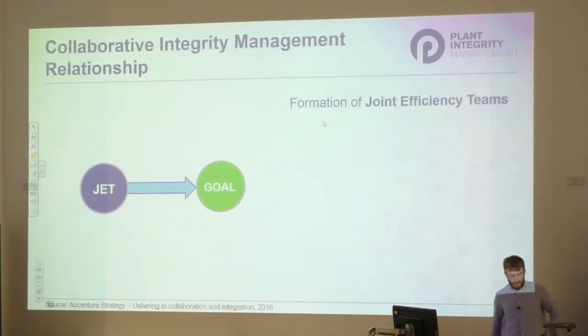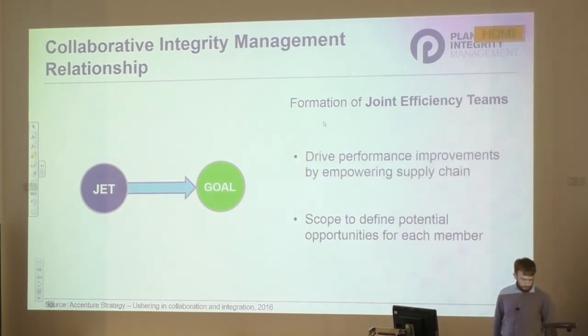How can we implement better collaboration in integrity management? We should make a concerted effort to form joint efficiency teams either across organisations or within our organisations. The concept of a joint efficiency team is that decision making can be synchronised through better alignment of goals, information sharing can be improved through more transparent communication channels, and best practice can be adopted by utilising combined experience and expertise. Generally using this model, better interaction and improved sharing between parties can be achieved.